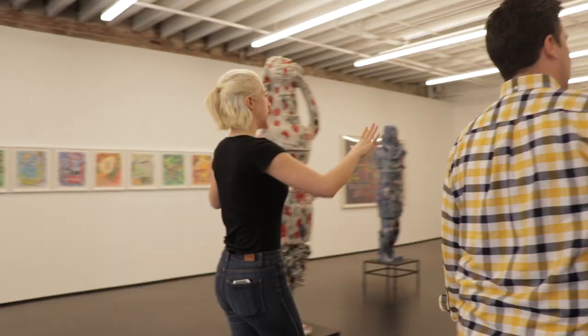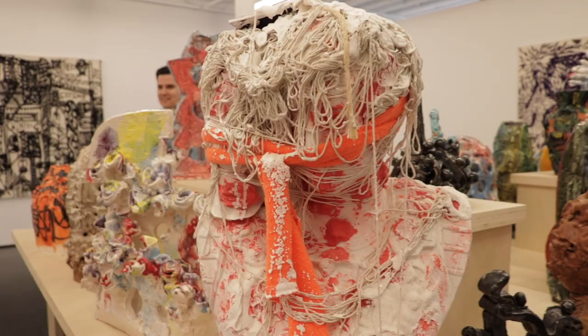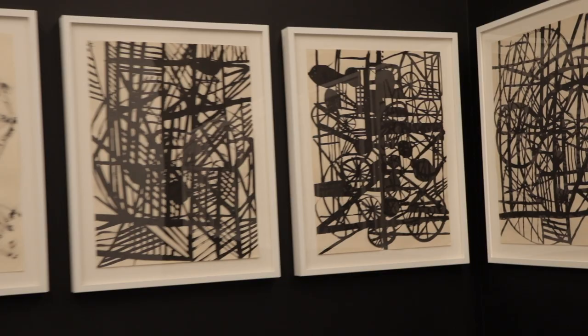This is a whole exhibit from a famous Chicago artist. He does all kinds of neat things. William O'Brien is his name, and his whole floor is dedicated to him.